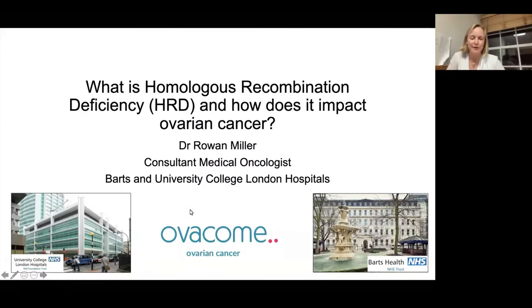Thanks very much for inviting me to have a chat with you all this evening. I've been tasked with talking about homologous recombination deficiency and how it impacts ovarian cancer. This is really important — it's a new test that we have access to, and it's really transforming the options that we have for our patients.